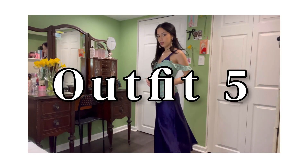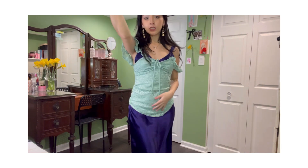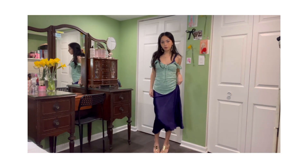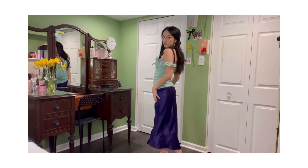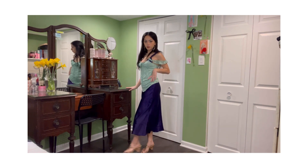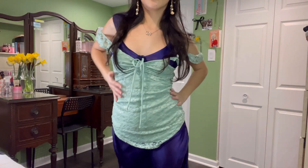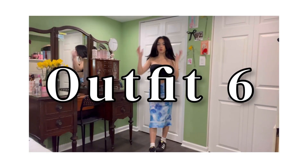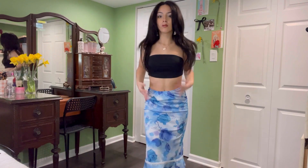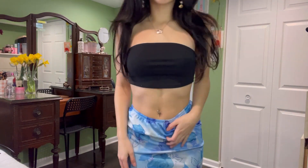This outfit is another one influenced by mermaid core — the color palette, the lace on top of the silk, even the seashell earrings that I'm wearing. This outfit makes me feel like I'm going to lure you into the sea. The skirt I'm wearing is actually a dress too, which just makes it even better because I love finding new ways to layer my clothes. And something about mermaid core just makes you feel so irresistible. When you feel good in your clothes, you look good in them too.